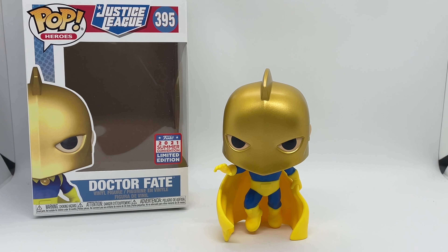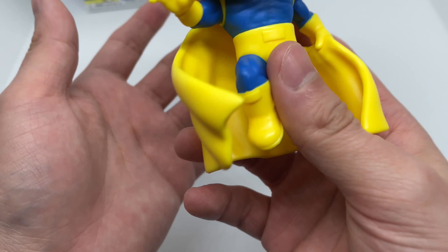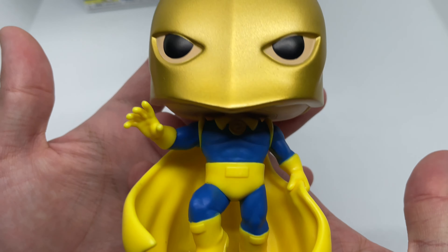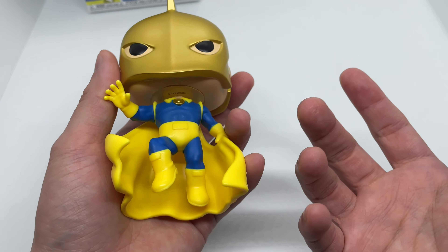We got the Pop Heroes logo here, Dr. Fate right here, Justice League number 395, and the Funko 2021 Summer Convention sticker right here. Here's one side of the window, the back with just him by himself, a full shot of him, and the top of his helmet right there.